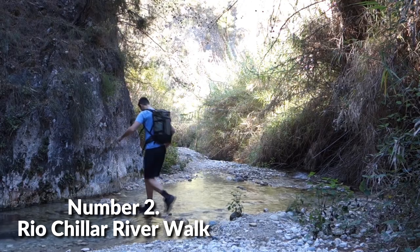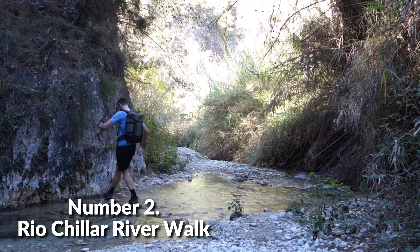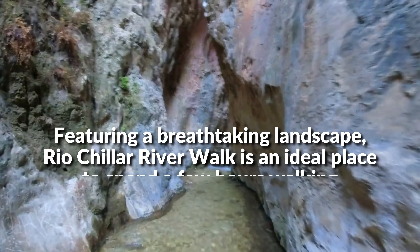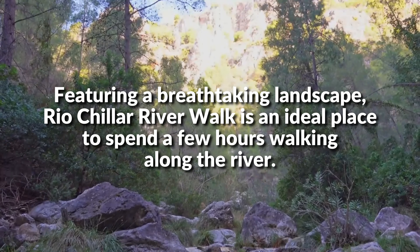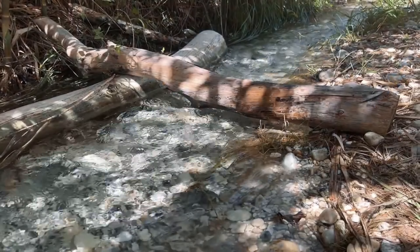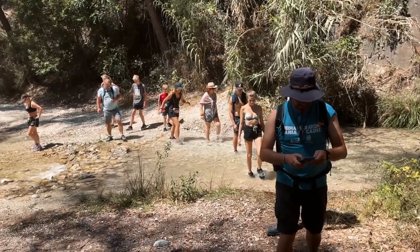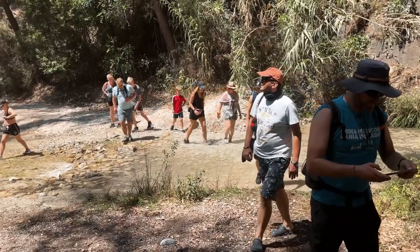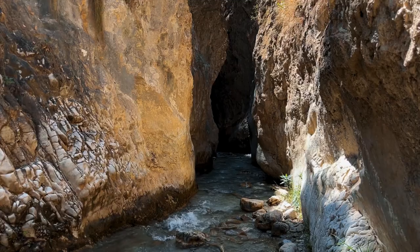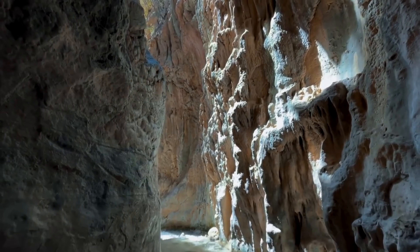Number 2: Rio Chilar Riverwalk. Featuring a breathtaking landscape, Rio Chilar Riverwalk is an ideal place to spend a few hours walking along the river. This is a great place to see how the river has shaped this picturesque beach and appreciate the spectacular views of the small town and valleys. The eight-kilometer walk takes a couple of hours to complete, with the reward of a refreshing swim in the cool, clear blue waters.